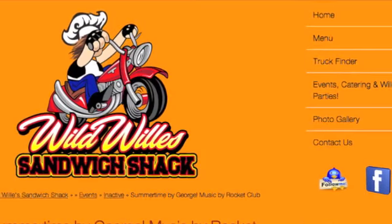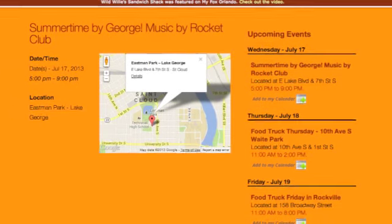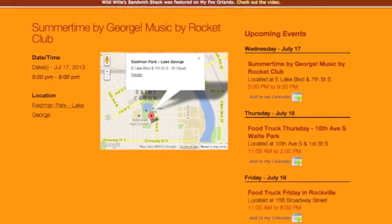If you don't want to wait to try Wild Willies, you don't have to, thanks to their Truck Finder app. On their website they have a Truck Finder — whenever they go somewhere, they log in when they get there and it tells you where they're at. It's a Google map. You can look it up on your iPhone or Android, click the Truck Finder, and it'll pull up Google Maps and give you directions to wherever they're at.